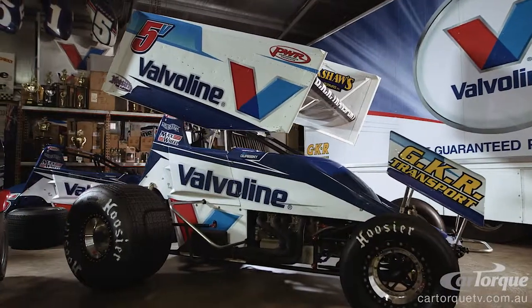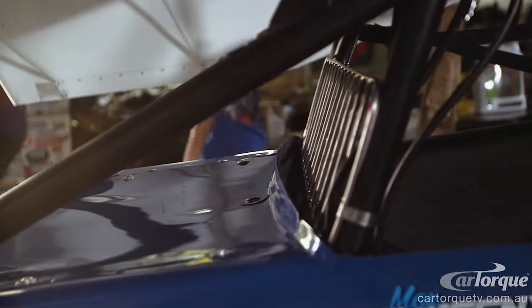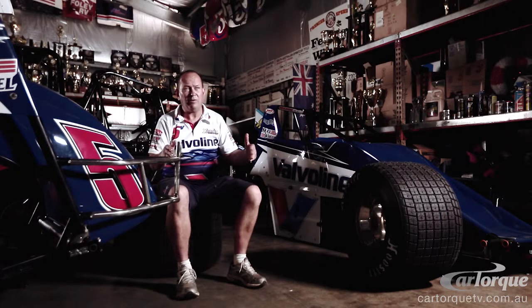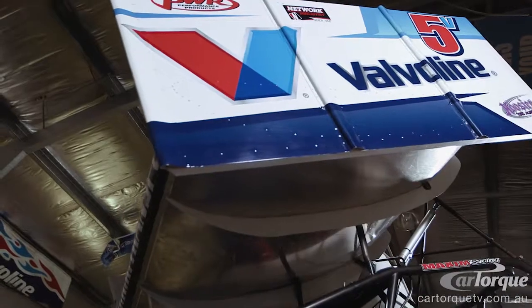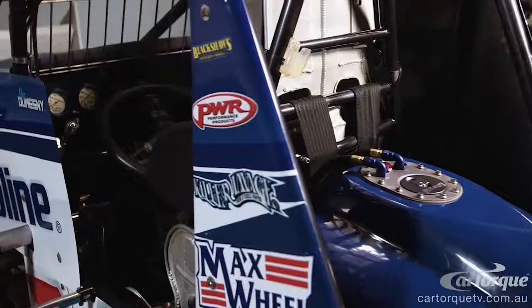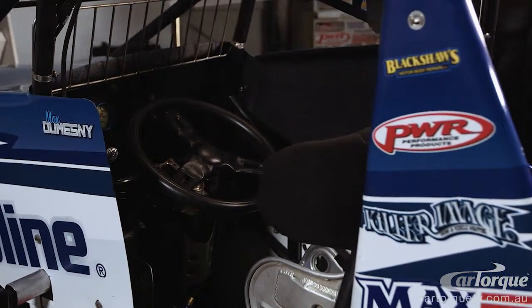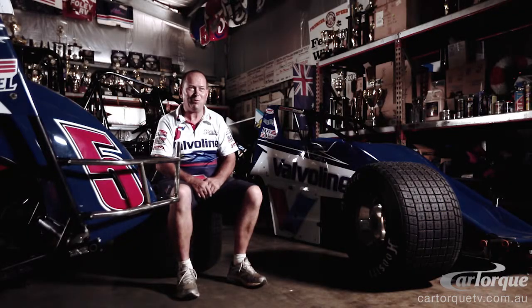The cars have been built similar to what they are right now since the early 80s. The Maxim car has a bigger window of opportunity to get it right than some of the other cars, but they are generally a very equal class of cars. We've all got to run to a certain weight. Horsepower is unlimited, but you can't use much more than 900 horsepower. It's quite a bit.